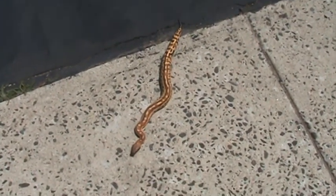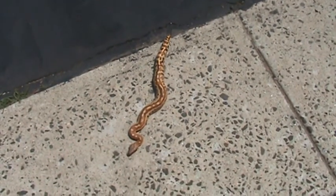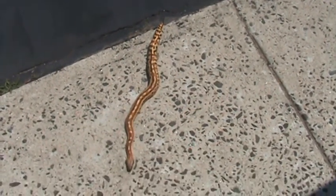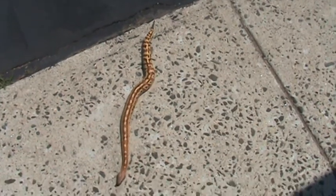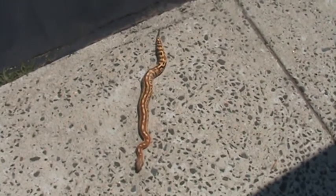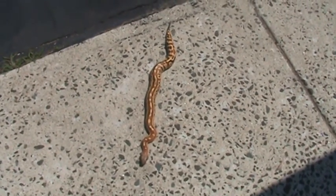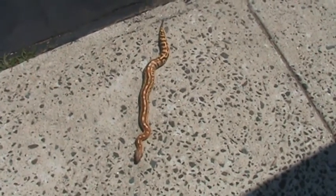I keep him in a 32-quart bin on paper towel. I had him on cypress mulch, but him always spilling his water bowl, and the cypress holding humidity is so good — humidity would go up to like 90, 100%, so it wasn't too good. The humidity now with the paper towel I keep around 60 or 70.